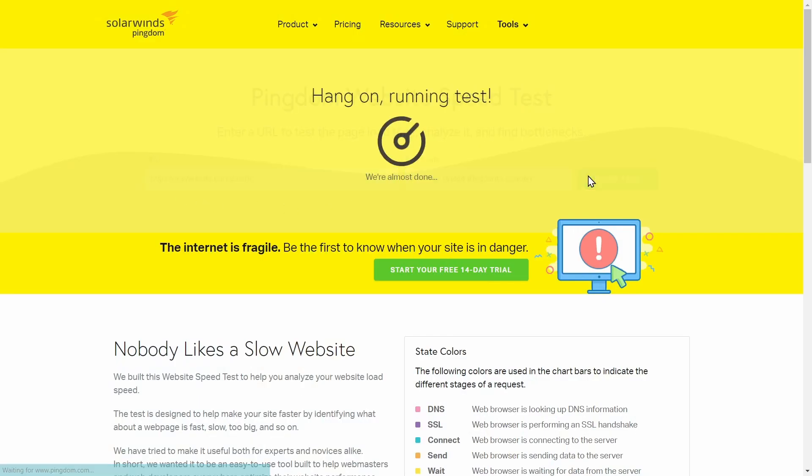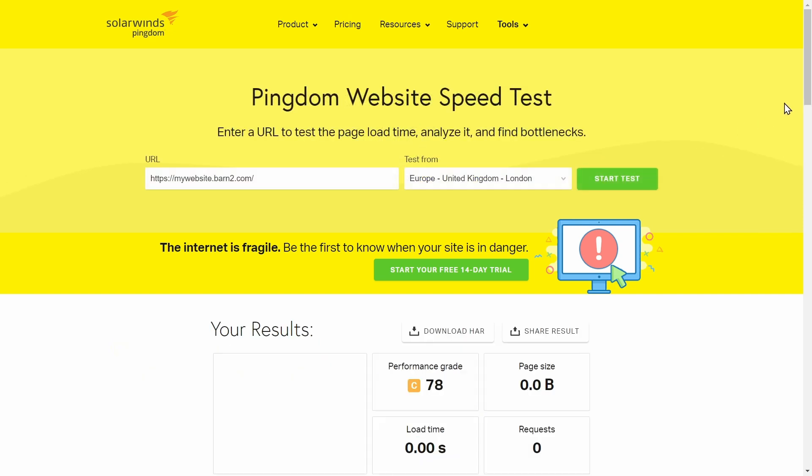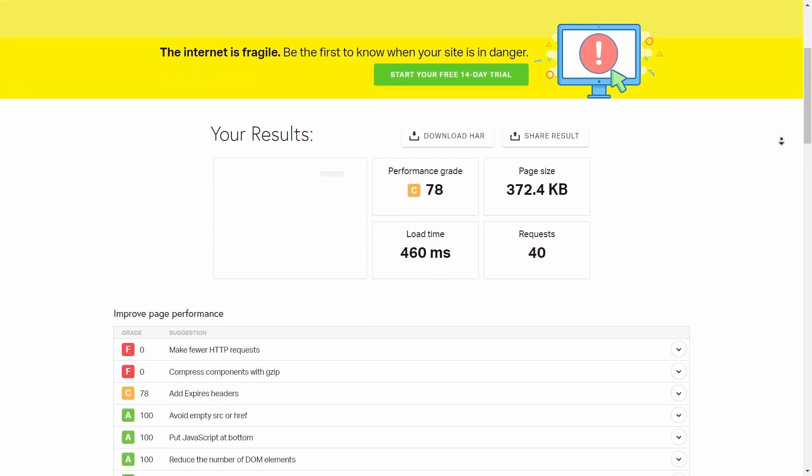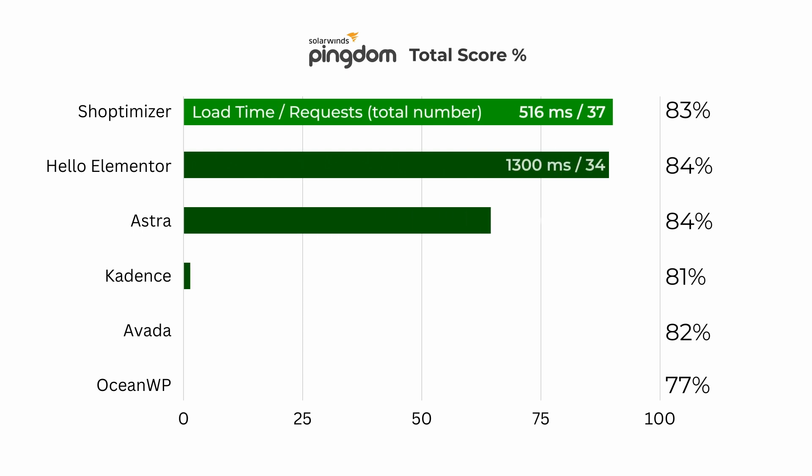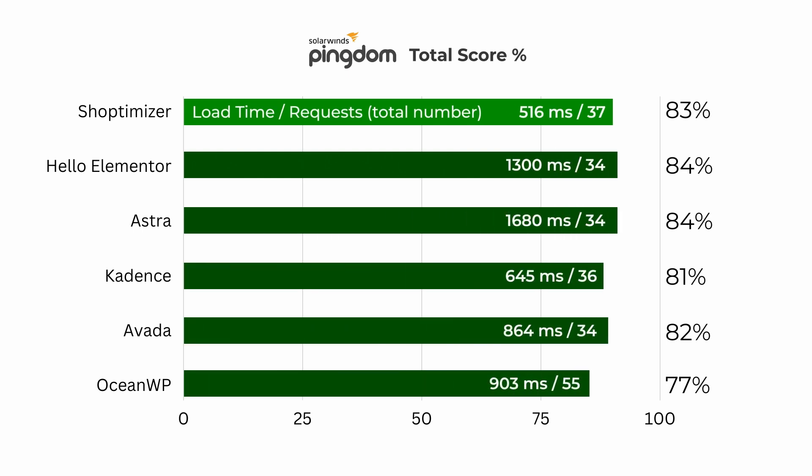Our third and final test was conducted with Pingdom, another popular speed testing tool. Pingdom allows you to test website performance from multiple locations around the world, and it assigns performance grades and scores based on various factors like page size, number of requests, and overall loading speed. As I show you these results, I want you to take note of one clear outlier: OceanWP unfortunately scored about 5% lower than the others, which will bring down its overall rating.